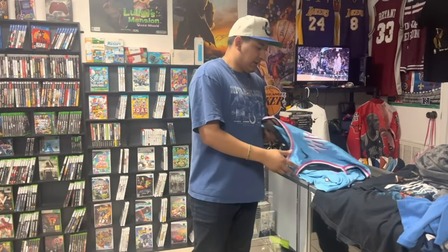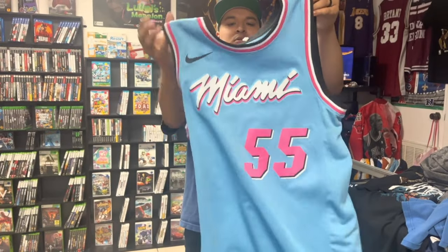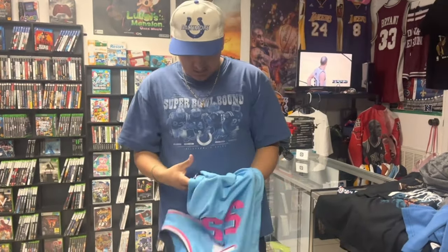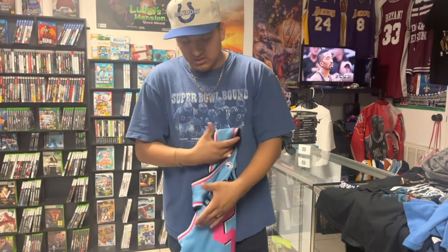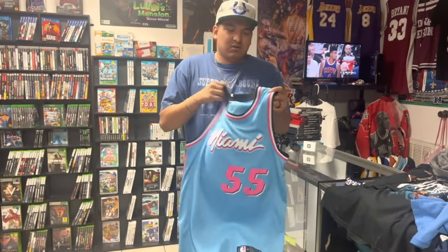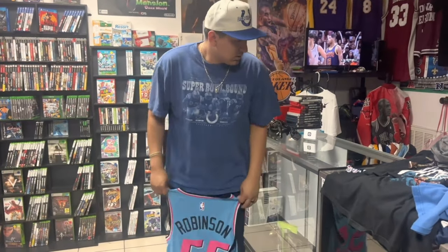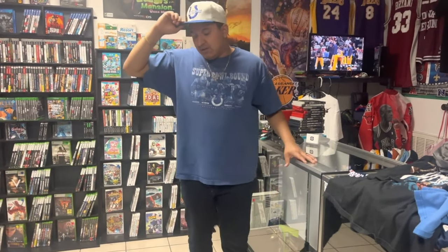Last one we picked up is a Duncan Robinson Heat Nike jersey — pretty sure it's a Swingman, not authentic. I'm a Heat fan so I might add this one to the collection since we got it for a pretty good price. That's pretty much everything — that's the little buyout we did right now. A buddy of my brother's came in and sold us all this stuff, really happy with all this new inventory.